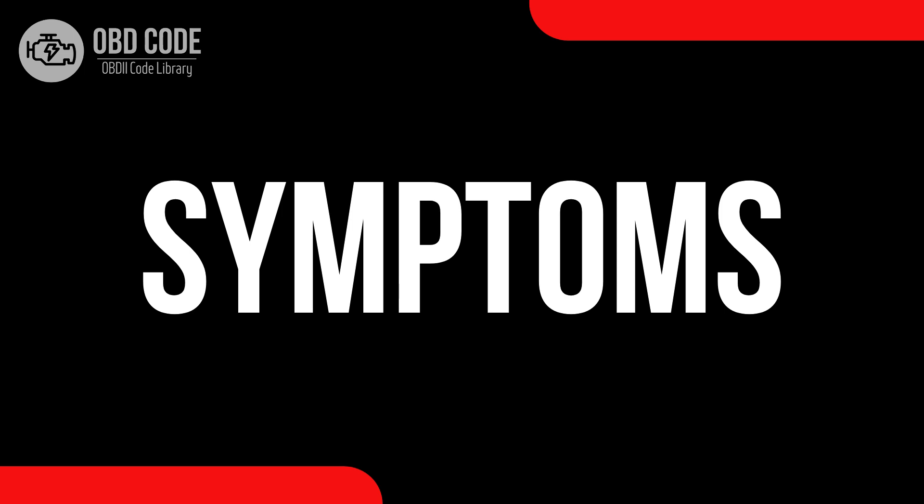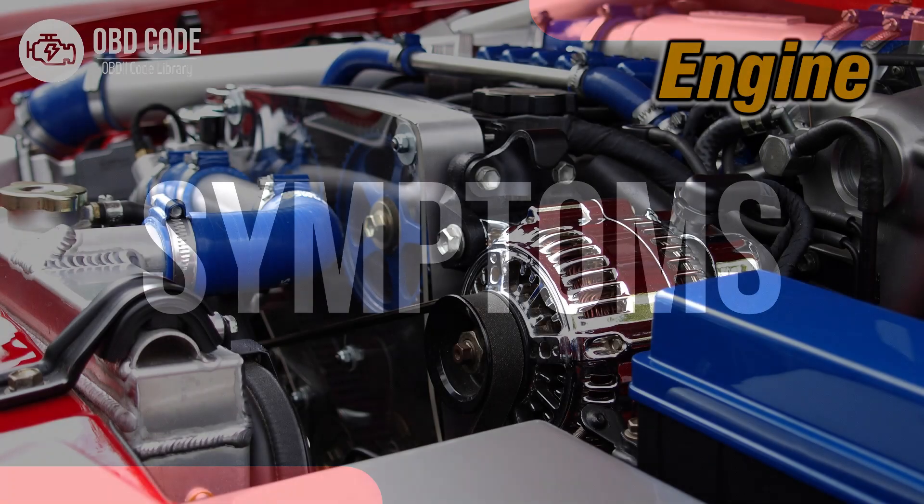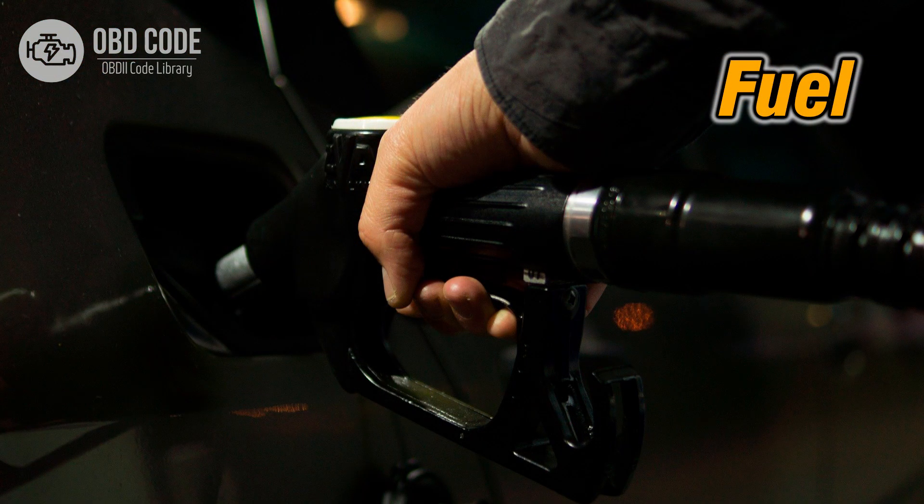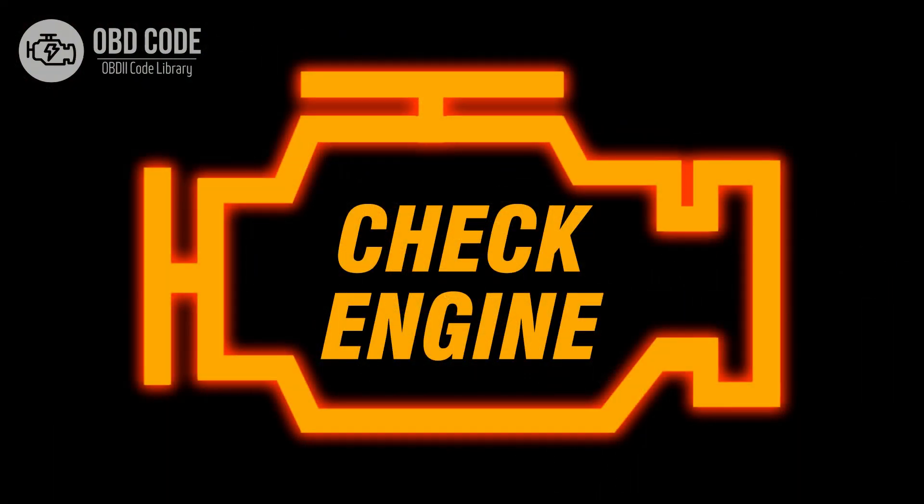Code symptoms P0007: 1. Engine stalling or difficulty in shutting off the engine. 2. Decreased fuel efficiency. 3. Illuminated check engine or service engine soon light on the dashboard.